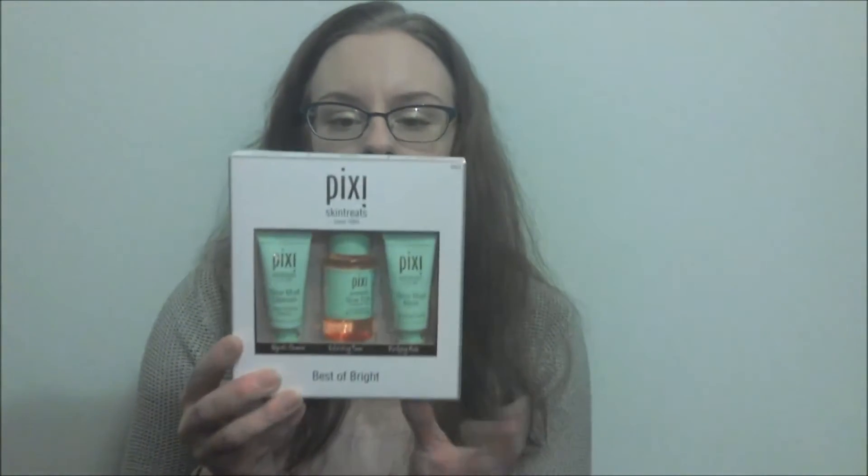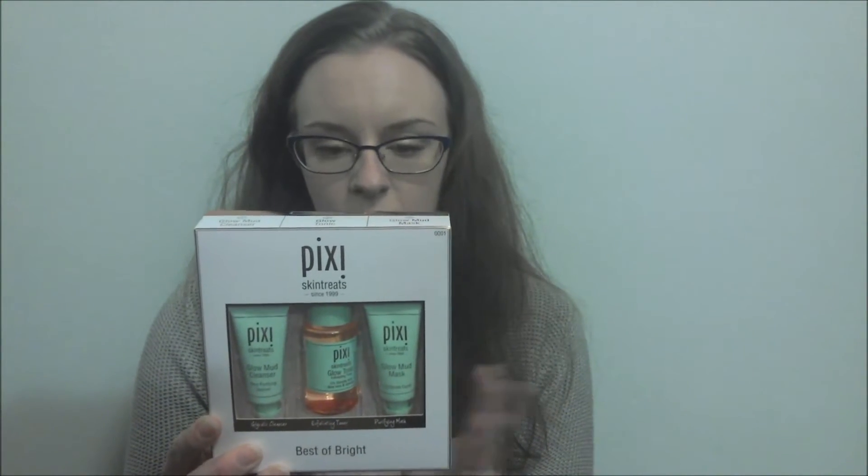The other stuff I got from Pixi was this little package — it has the Glow Mud Mask, the Glow Tonic, and the Glow Cleanser. I love the mud mask; I've tried it before and it was phenomenal. I know I've tried the tonic before but I don't remember how I felt about it — I think if I hated it I would remember that. It's supposed to be exfoliating, probably from the glycolic acid in it. And the cleanser — I'm always down for a good cleanser. So I'm going to give them a shot and if I like them I'll probably buy the full size.